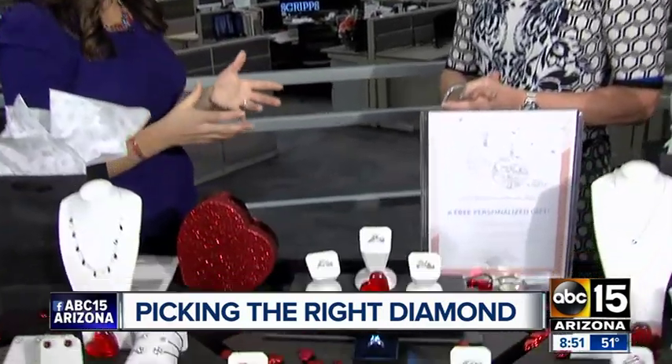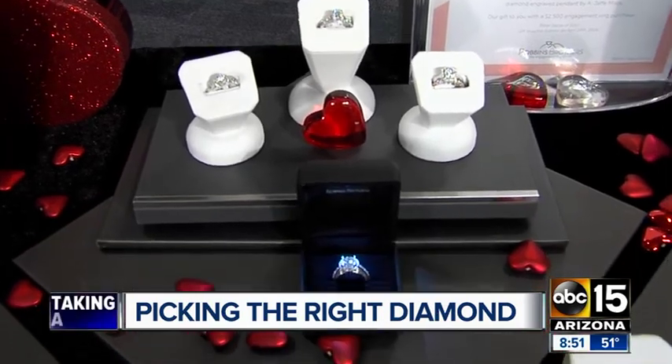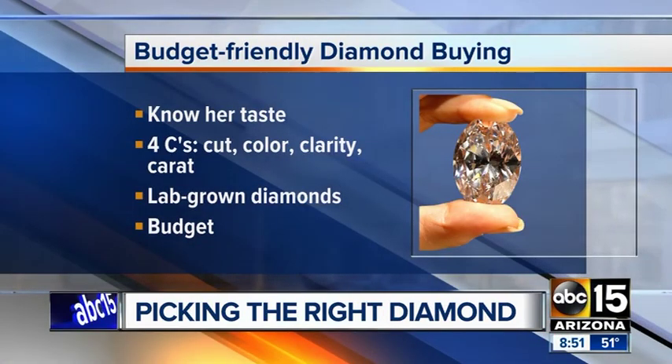You also have to do a little bit of your research once you know your budget. We talk about those four C's all the time. Cut, color, clarity, and carat weight pertains to what makes a diamond more rare and expensive, but not necessarily more beautiful and brilliant. So you need to come in and take a look at them to see what it is that really speaks to your heart.